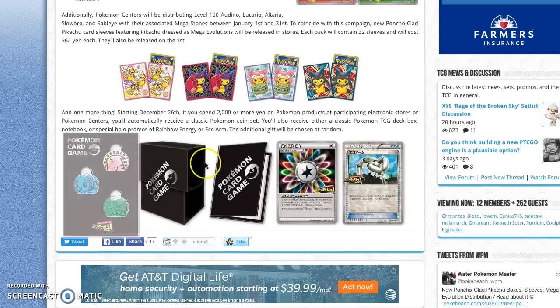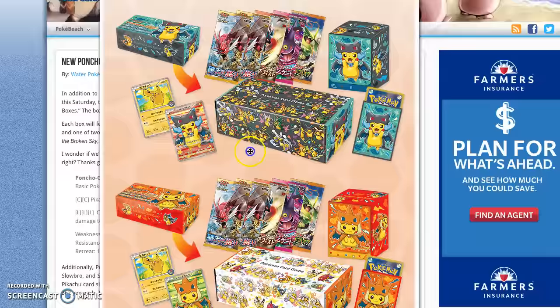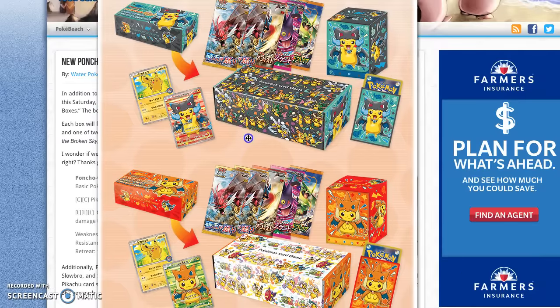I just wanted to make this video to show off the new Pikachu cards because they look really, really cool. Hopefully you guys enjoyed. I can't guarantee that I'm going to be able to get these, but who knows, we'll see. Thank you guys so much for watching, hopefully you enjoyed, and I will catch you guys in the next one. Bye!